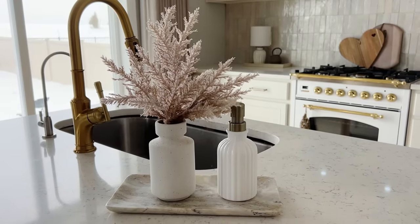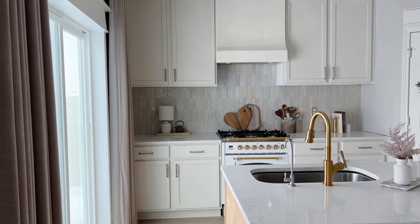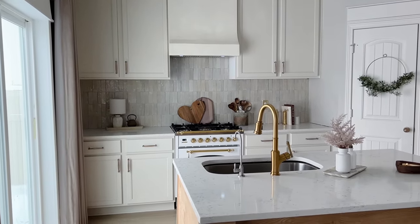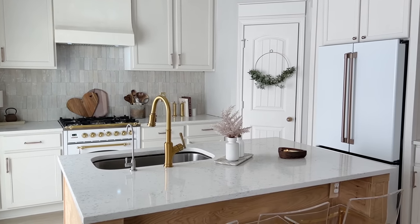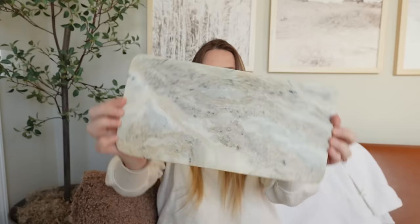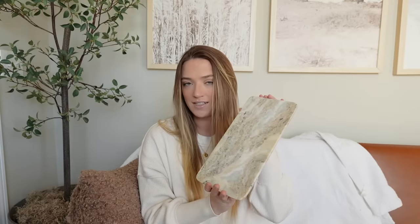I'm personally using this tray right next to my sink. I like how it blends in with my quartz countertops, but because there are so many different tones — warmer tones, some darker grays — it really stands out and makes a statement without drawing too much attention away from the backsplash behind it. I wanted something simple that wasn't too contrasty but still looked high-end. There are so many different ways to style a tray like this — in your kitchen, living room, on your coffee table, or entryway table.